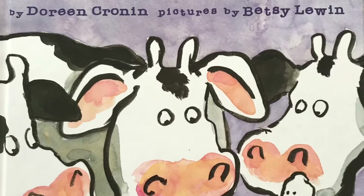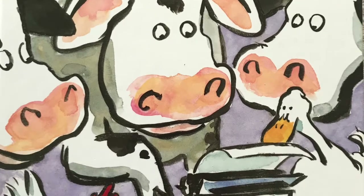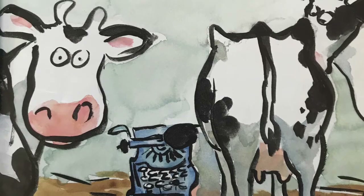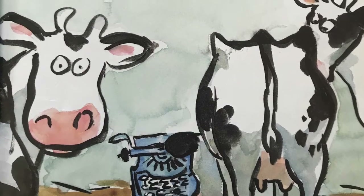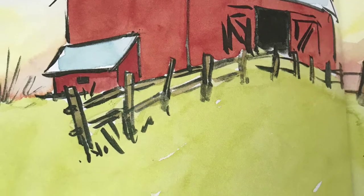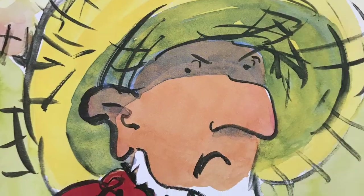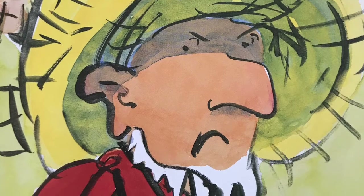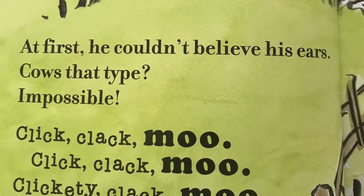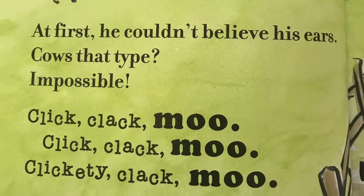Click Clack Moo Cows That Type by Doreen Cronin, and pictures by Betsy Lewin. Farmer Brown has a problem. His cows like to type. All day long he hears click clack moo, click clack moo, clickety clack moo. At first he couldn't believe his ears — cows that type. Impossible!